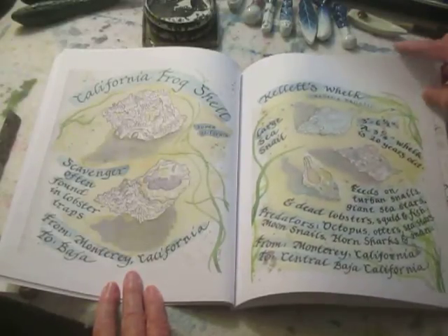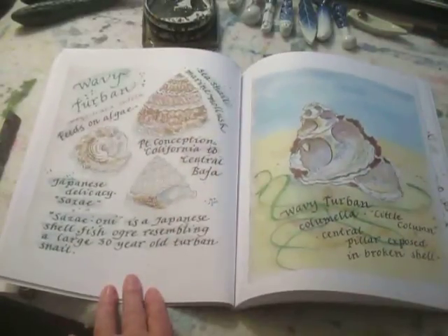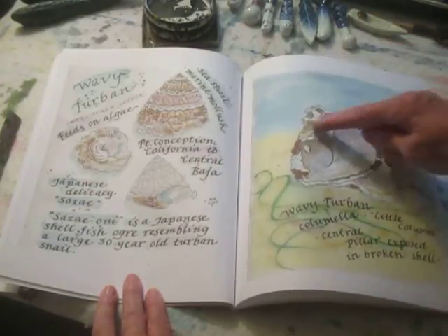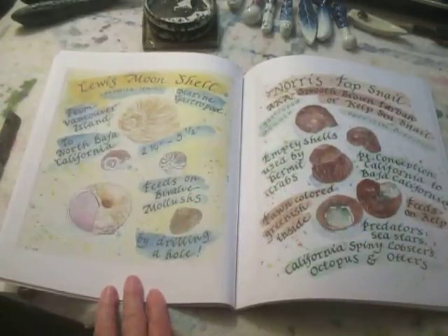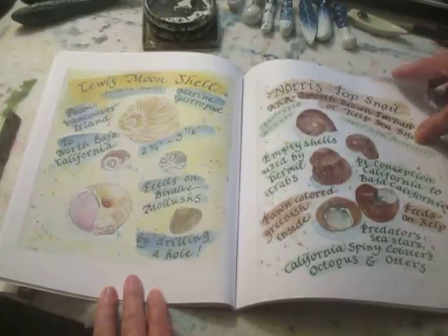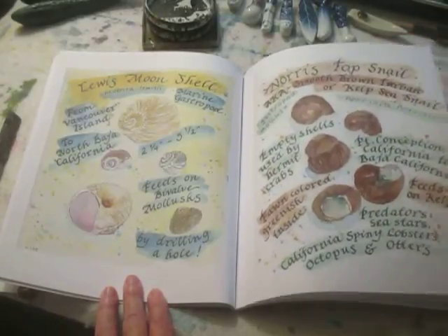Kellet's whelk. Wavy turban — one of my favorites, it's really a huge turban shell, and the architecture on the inside of seashells is really astonishing. Lewis moon shell. Norris top snail — it has a bright green interior, but the mollusk that actually lives in the Norris top shell is bright orange-red.